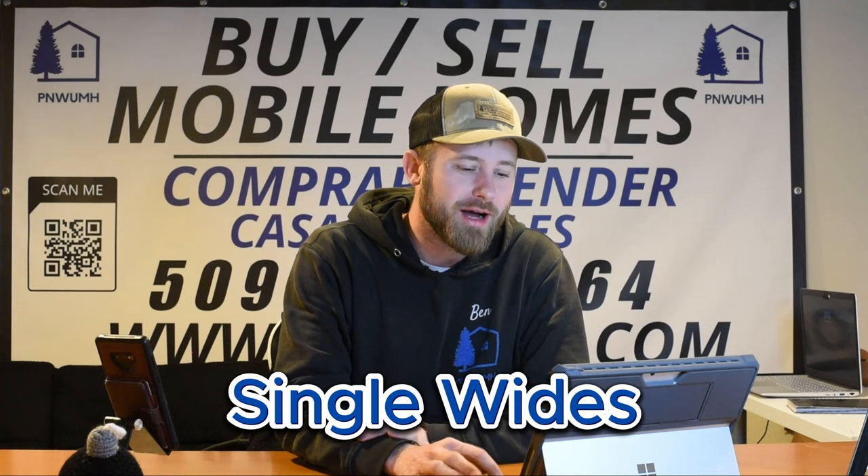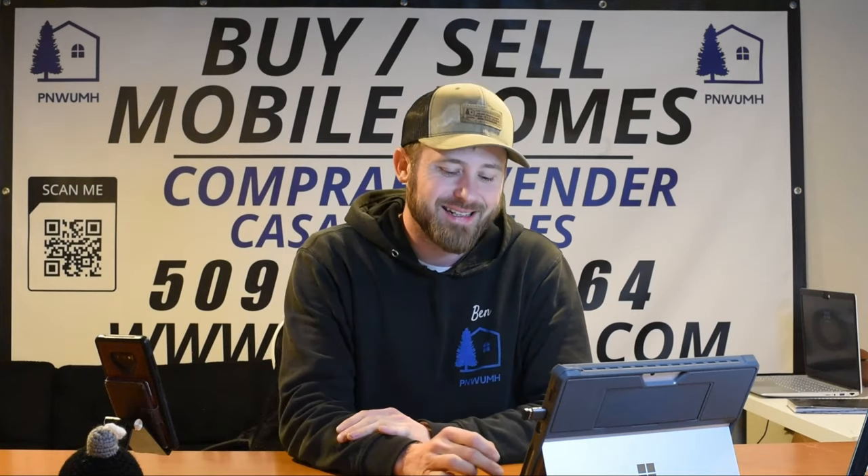Your dream home awaits at www.pnwumh. We have single wides and double wides available for sale. We've got a cute little single wide up in Twist, Washington — it's a 1997 Fleetwood, pretty nice, it's going to go. The 1979 in Wallula, Washington is also ready to be moved. We love you. If you want to buy, sell, or manufacture homes, do it with us. We got the goods. Later.